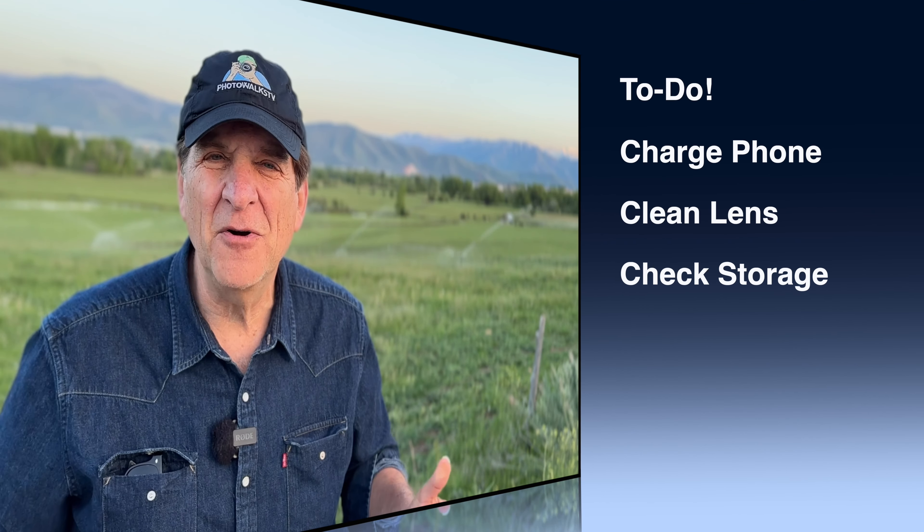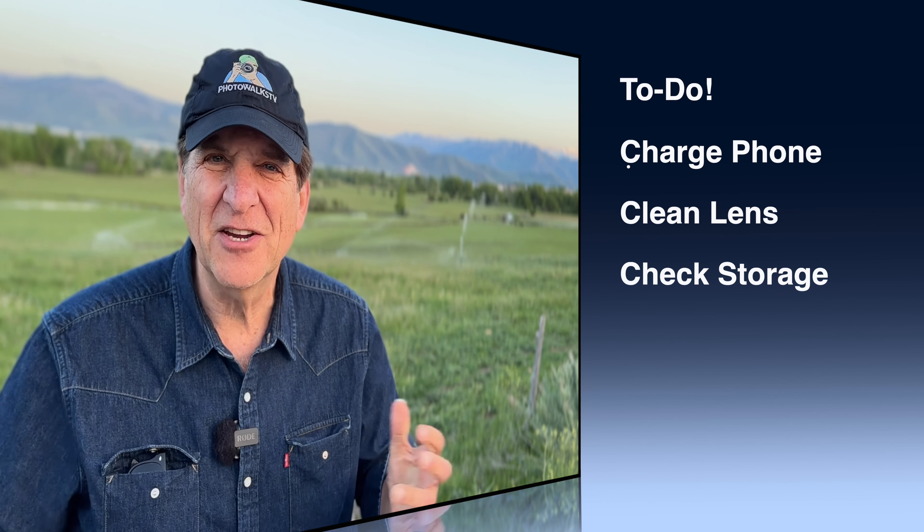Make sure that your phone is charged up, wipe the lens clean, check your storage, and let's go photo walk the Heber Valley.